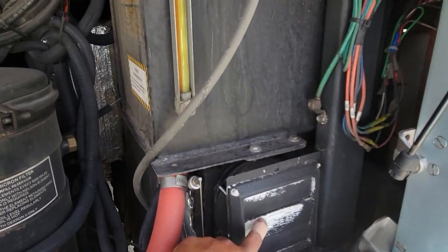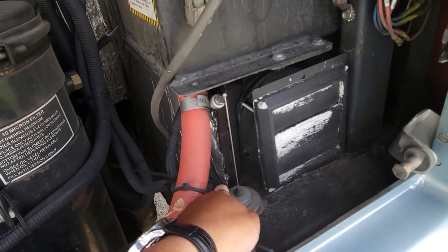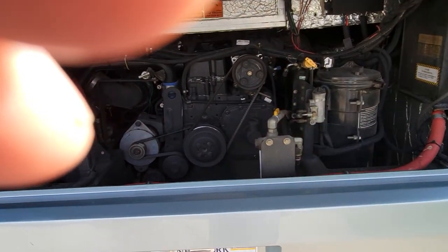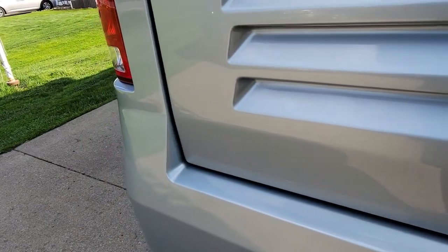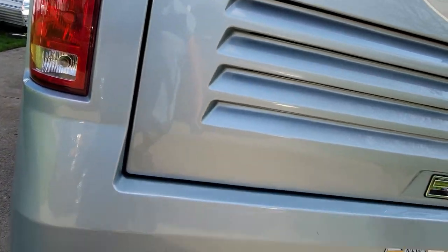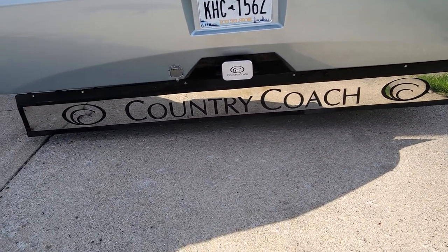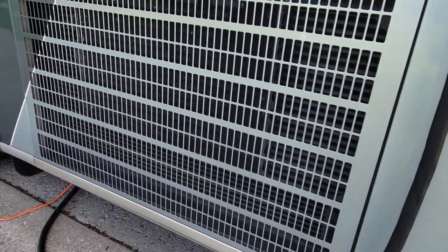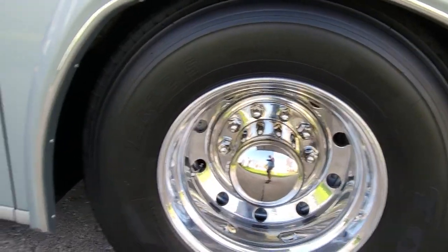He also added a remotely-controlled exhaust vent — I believe it's temperature-activated — that opens up and vents all the air coming out of the battery area. There's a fiberglass piece there that's a Country Coach item they no longer make; if you get one made it's going to be $1,200.